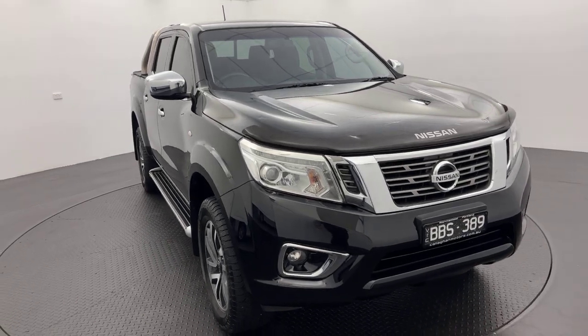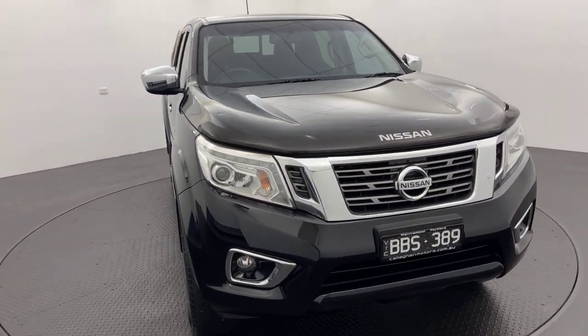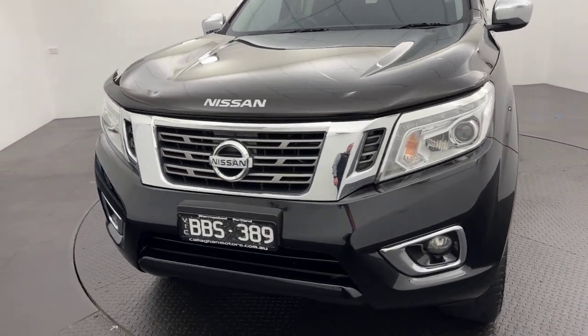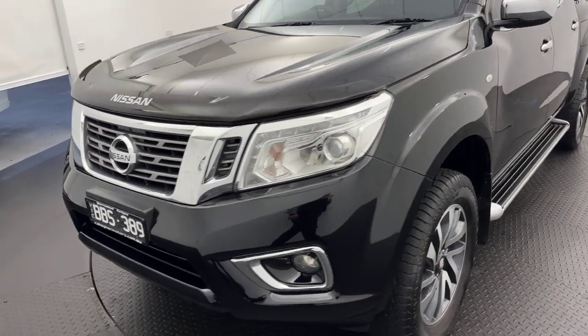G'day guys, Ben here from Callaghan Motors in Warrnambool, running you through our 2016 Nissan Navara ST, which has just hit the yard, in stock now and ready for immediate delivery.